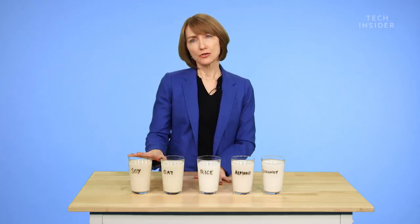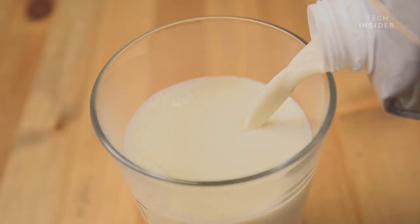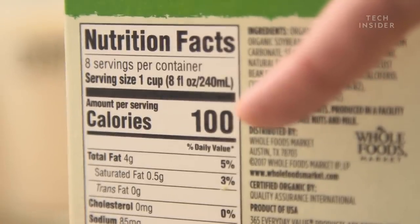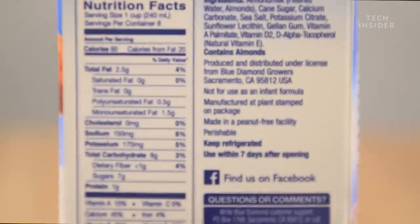Most non-dairy milks are not fortified with other nutrients like potassium, though soy milk actually is a good source of potassium. It really depends on the milk and how it's fortified, and it depends on the brand. Nutrients don't just vary by type of milk, like almond or soy, but by brand, like Blue Diamond or Silk — and so do calories and fat. So the best way to choose the right milk is simple: check out the label.